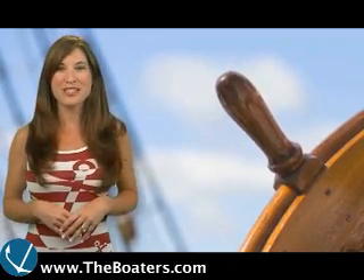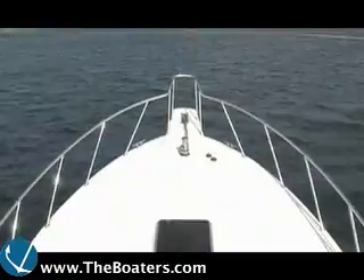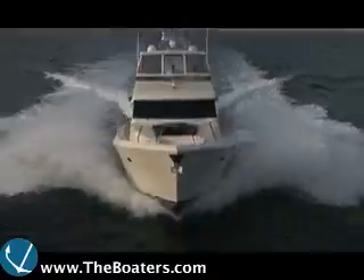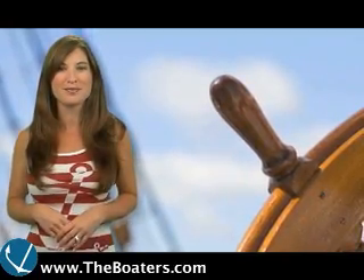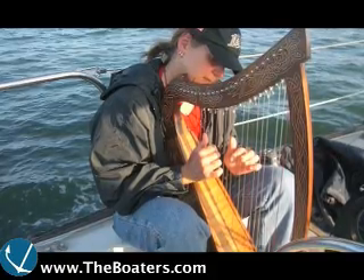Hey there, boaters! I'm Captain Stacey Hanrahan, and welcome to Monday's episode of The Boaters TV. First up, our captain's caption photo was provided by Bill Shneddon. We'll reveal the caption of the day at the end of the show.